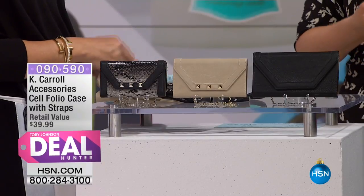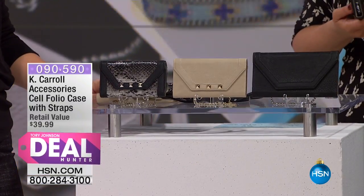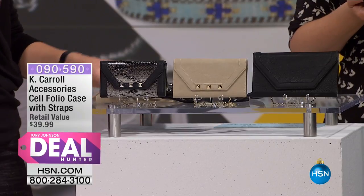Holy moly, it's so functional. Normally it's a really great price — $39.99. Yeah, that's great.